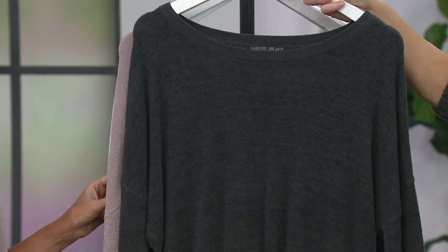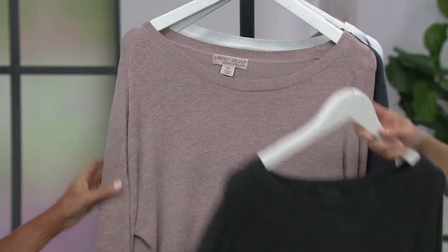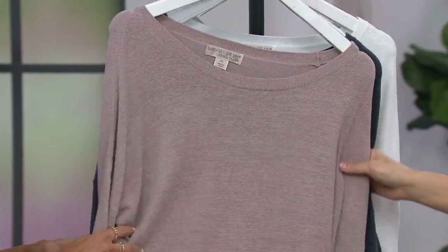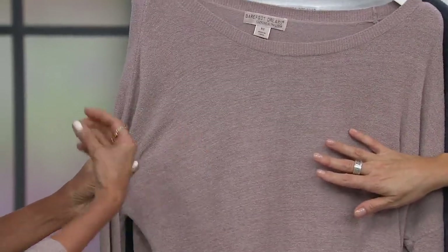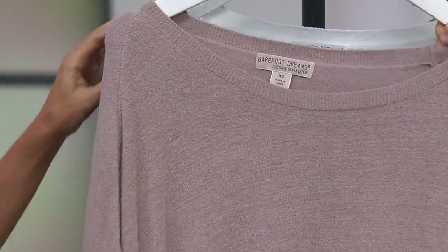I wanted this months ago in carbon and we didn't have it. So as soon as I saw it back in my size, I grabbed it. Here we have it for you in the faded rose — this is one of my favorites. Soft, subtle, almost a little toasty-rosy, kind of pink. Just absolutely gorgeous. Actually one of our most popular colors at Barefoot Dreams.